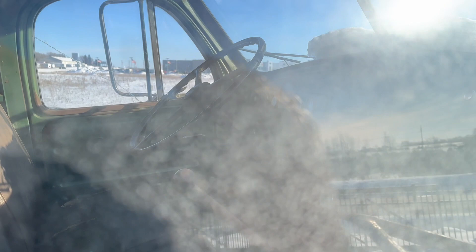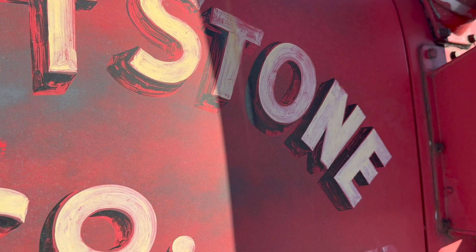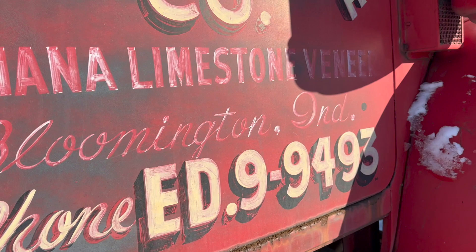I absolutely love hand-painted lettering. The patina on this thing is just beautiful — the color of the leaves in the fall.